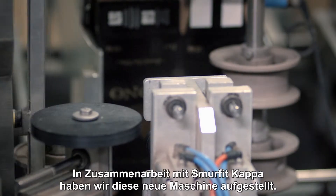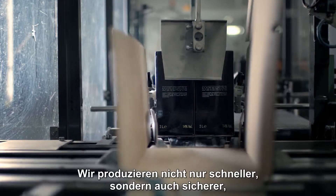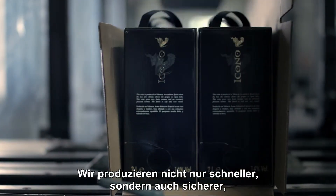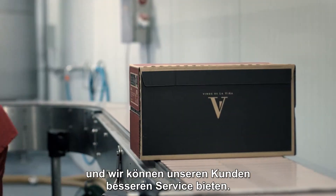Working with SmartVicCAPA, we set up this new machine. Not only do we produce faster, but we produce safer and we can offer a better service to our clients.